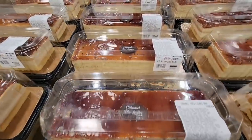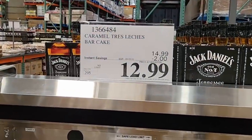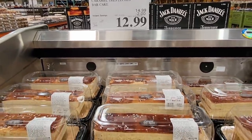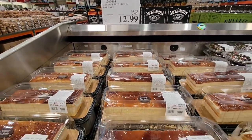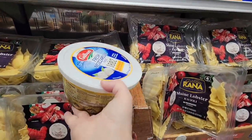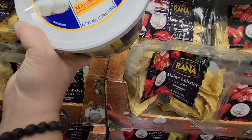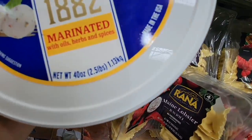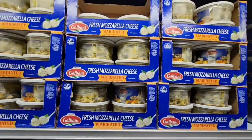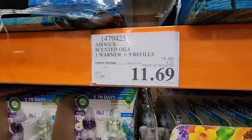Now the Tres Leches cake — this is a caramel Tres Leches cake, so it has caramel on top. $12.99. This is one of my favorite cakes and Costco does a really good job at it. It's not too sweet — super moist, yum! Now another favorite food of mine: mozzarella cheese. This is a 40-ounce tub and it's marinated. Add some grape tomatoes and basil to this — this is such a nice snack. 40 ounces for $8.99, such a great price.